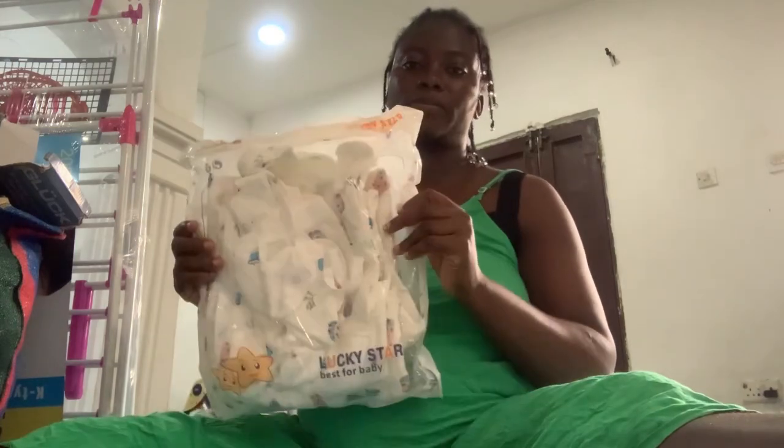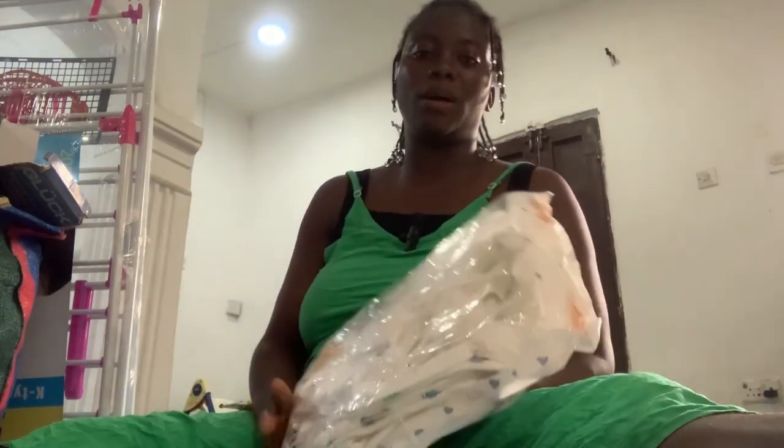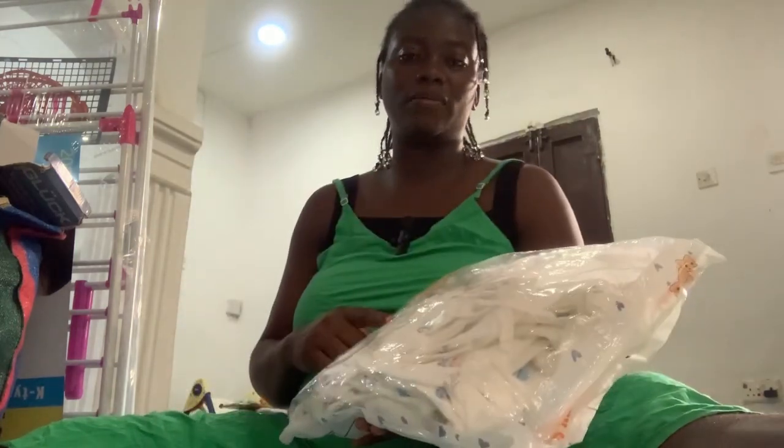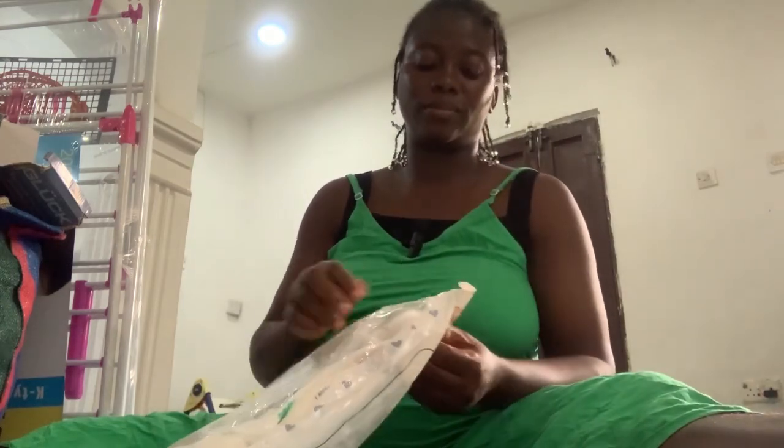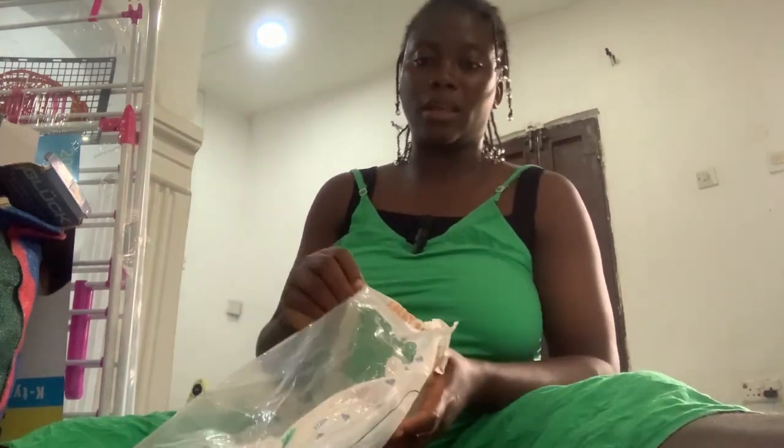I'll be starting my unboxing with this baby outfit. This outfit is level 1. It has like two pieces — two up and down.